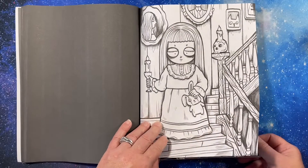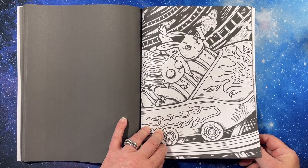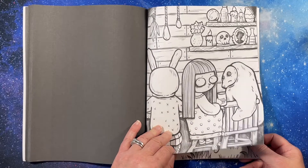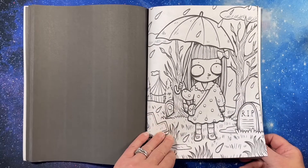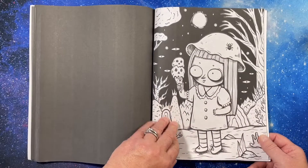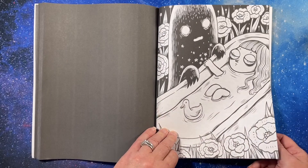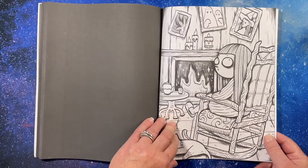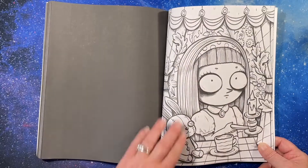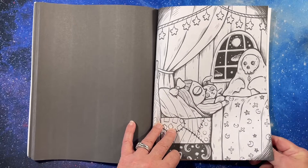I wonder if she is spooky, or if she just likes being spooky, or if she was born into spooky — I have all these questions. You know, like the Addams Family — it's just who she is. But whoever the artist is, is just amazing. That ghost thing must be her friend — oh, see, it's watching over her while she's in bed.